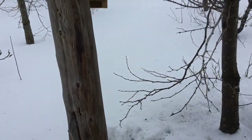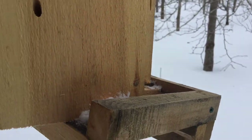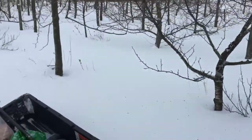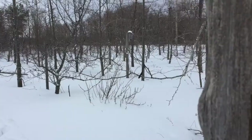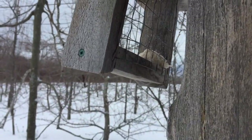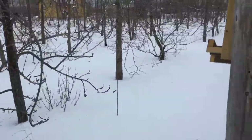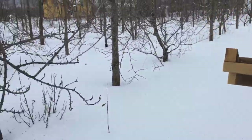We've had one feeder up here since the fall — we're in the middle of January. We have one suet feeder and one sunflower feeder. This one just about got finished too. So timing it to come visit once a week to fill up feeders is about right.